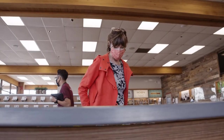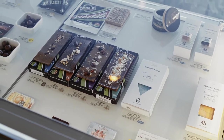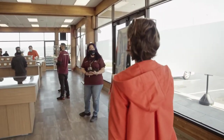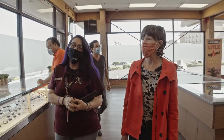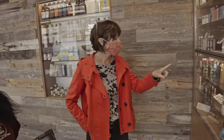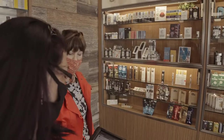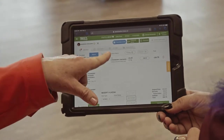A good cannabis dispensary won't make you feel overwhelmed. At California's East of Eden, for example, each cannabis sales associate is equipped with an iPad and is ready to serve you. They act as your personal guide and are knowledgeable about all of the products the store sells, and are happy to answer any questions you may have.